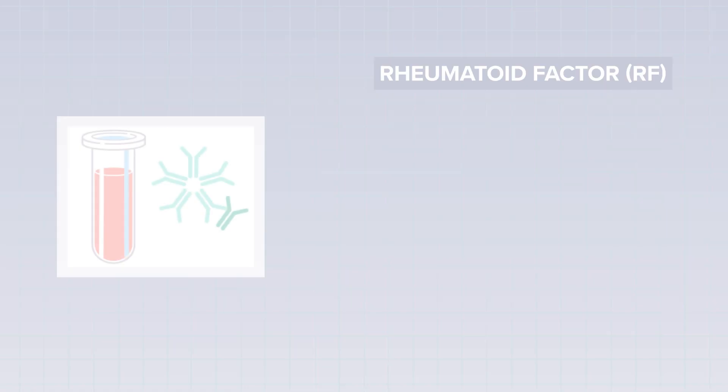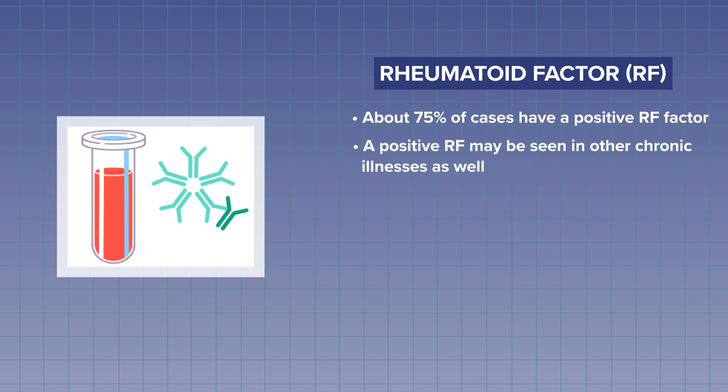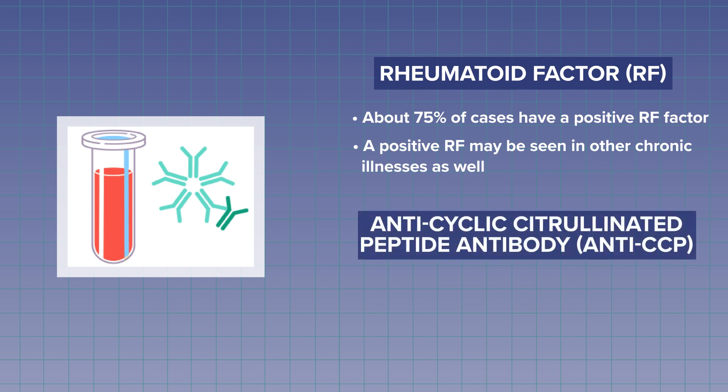There are several blood tests used to help diagnose RA. The first is called a rheumatoid factor. The rheumatoid factor is useful to help with diagnosis, and about 75% of cases have a positive rheumatoid factor over the course of the illness. But rheumatoid factor positivity may be seen in other chronic inflammatory diseases as well, so that's not the end-all. The next blood test is called the anti-cyclic citrullinated peptide antibody — anti-CCP, much easier to say — and it is more specific than a rheumatoid factor, meaning it does not occur in other conditions besides RA.